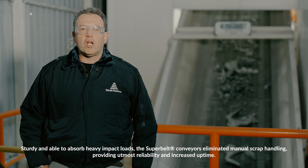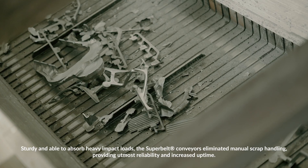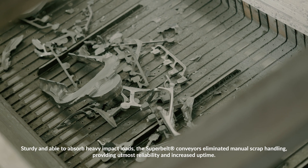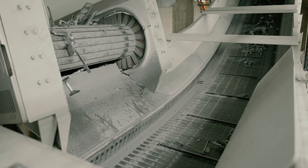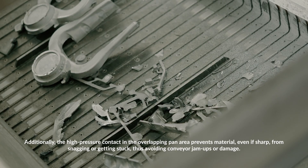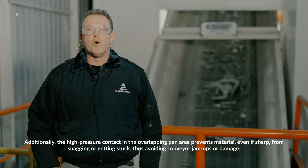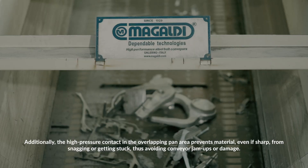Sturdy and able to absorb heavy impact loads, the Superbelt conveyors eliminated manual scrap handling, providing utmost reliability and increased uptime. Additionally, the high-pressure contact in the overlapping pan area prevents material, even if sharp, from snagging or getting stuck, thus avoiding conveyor jam-ups or damage.